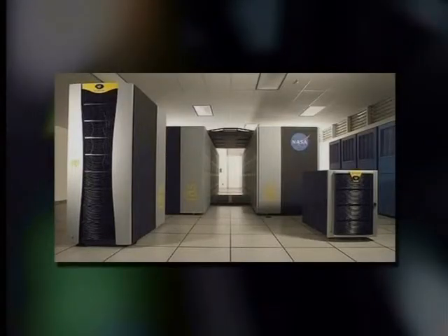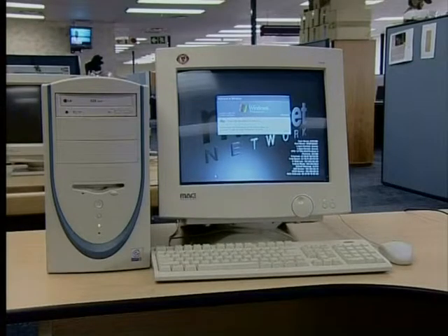Computers come in all shapes and sizes, from huge supercomputers that take up a whole room to compact microcomputers that fit onto a desk. But just how small do computers get? Celaya is at Mindset Network, so let's go over there and see if she knows.